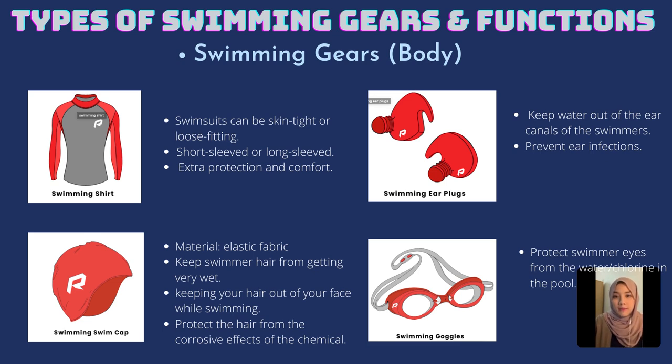Assalamualaikum warahmatullahi wabarakatuh. My name is Lana, I am from group 2, and my group will explain about swimming gears and how it helps the swimmer. There are many types of swimming gears in this world, but I will just give a few types of swimming gears and a few examples.